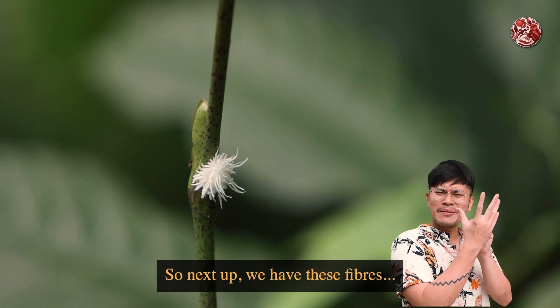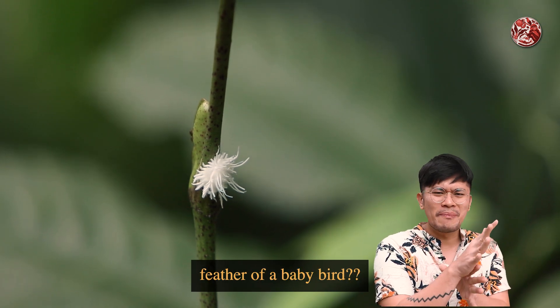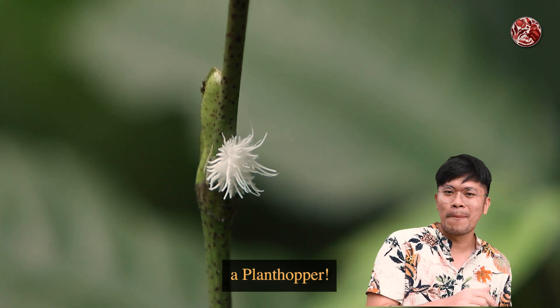Next up, we have these fibres I found at Windsor Nature Park. Are they like some feather of a baby bird? Well, this here is the nymph of a plant hopper.